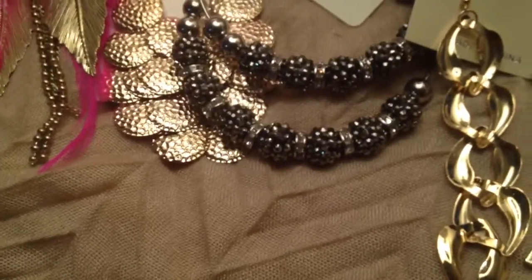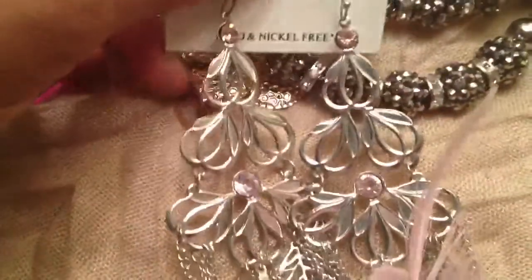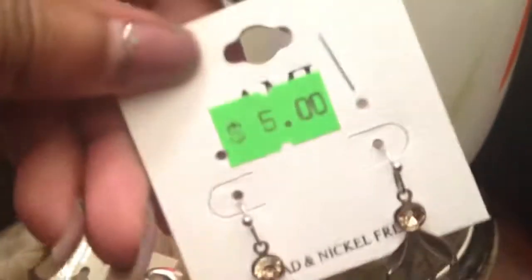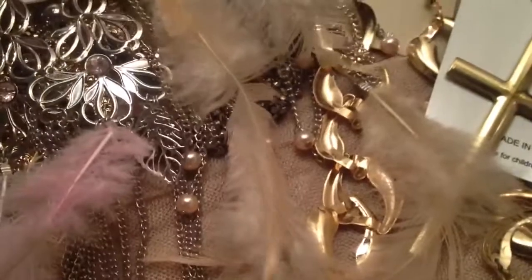I got these earrings — they're tangled up, but the price tag says $5 and they were $1. They're light pink feathers with pearls and chain going all the way down — very beautiful. I also got them in a pretty beige color, which looks beautiful against my skin tone. They have little champagne crystals and feathers, and they match a necklace I already own. They had them in blue and so many other colors.